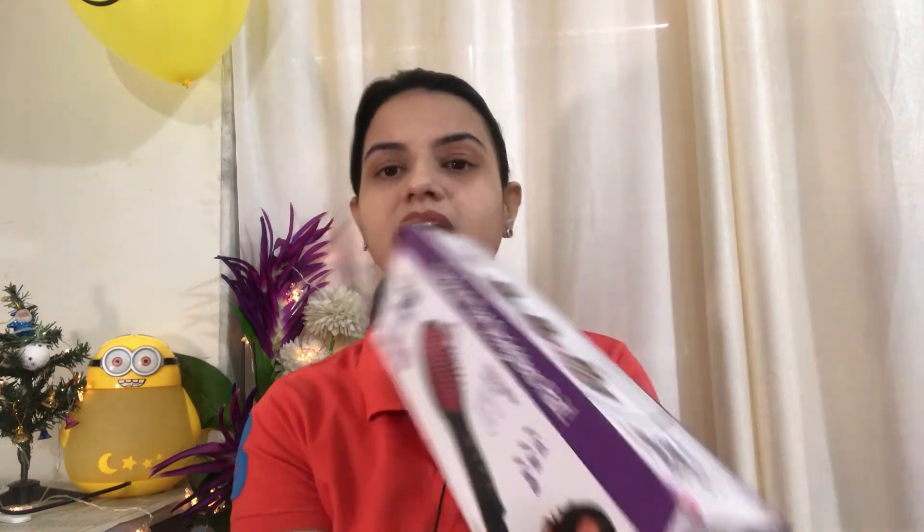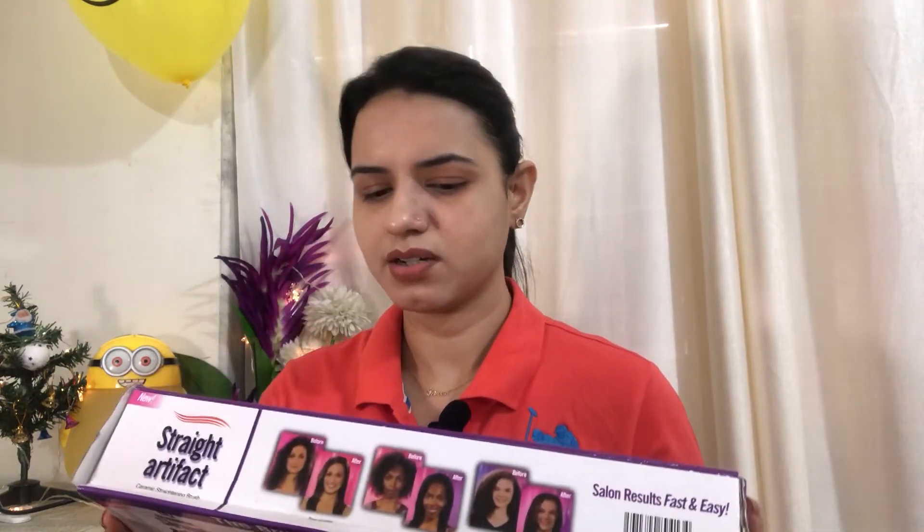The next product is a ceramic straightening hair brush — a premium ceramic quality straightening brush — originally 1000 rupees and I got it for 600 rupees. I wanted to try it because you use it every day easily. I have not used it yet, but if you want I will review it. You can see it comes with a cable, and you use it like a hair comb. I will review it if you want.